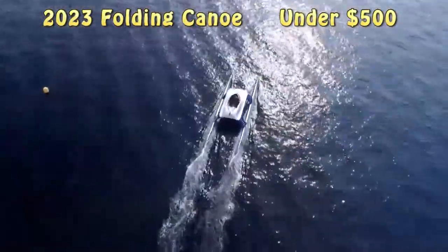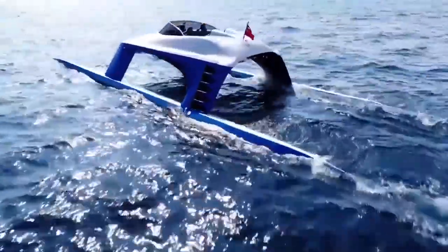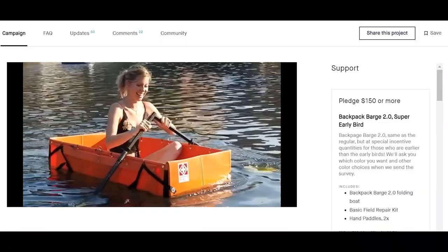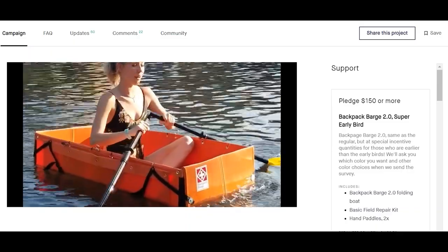I always look for ideas to build my next boat. I can find many interesting designs in the crowdfunding sites such as Kickstarter and Indiegogo.